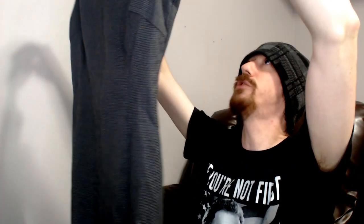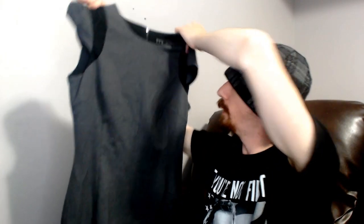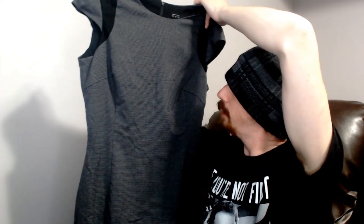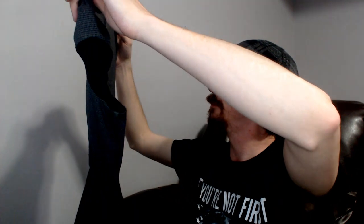Up next this is a Zara Basic — an almost sleeveless dress with just a tiny little sleeve. It has a black and bluish-gray narrow speckled stripe pattern on it and a zipper in the back. Nothing really stands out about this dress, but Zara is a good brand for us so I'm always happy to see it in these reseller boxes.